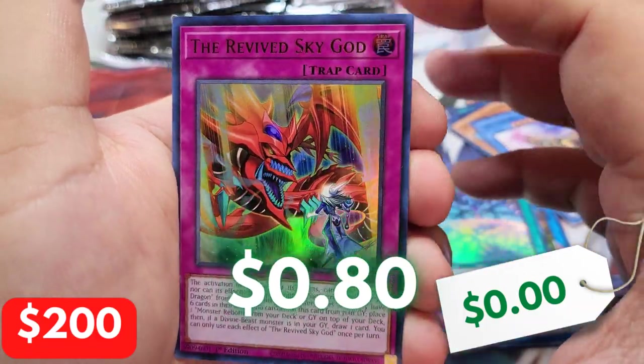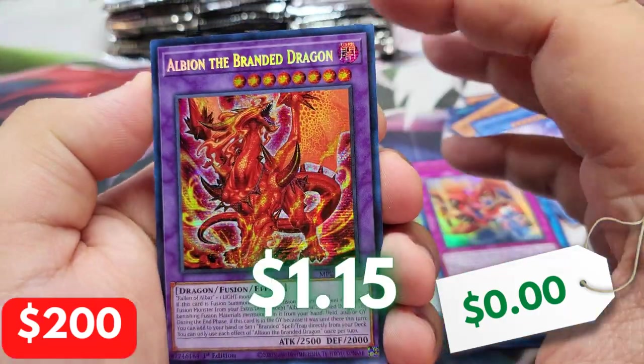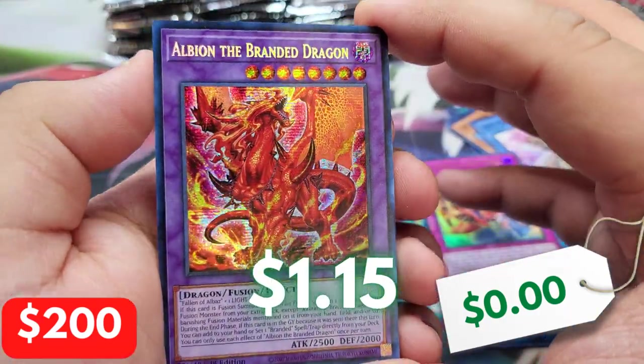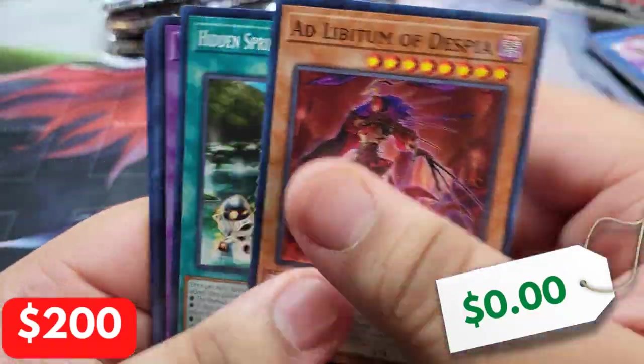We got the Breaking Ruined God as an Ultra Rare — that's pretty cool. And the Revised God, which is a good trap card for Slifer. We have Albion the Branded Dragon as a Prismatic Secret. Not what we wanted, but it's a beautiful looking card.